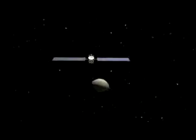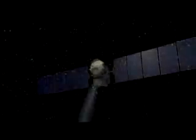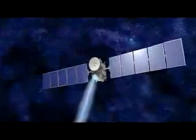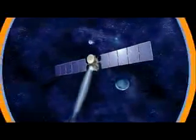With the ion propulsion system, Dawn will be the first spacecraft ever to orbit two target bodies after leaving Earth. A mission into our distant past, a mission for the future, a mission into the heart of the asteroid belt — a mission called Dawn.